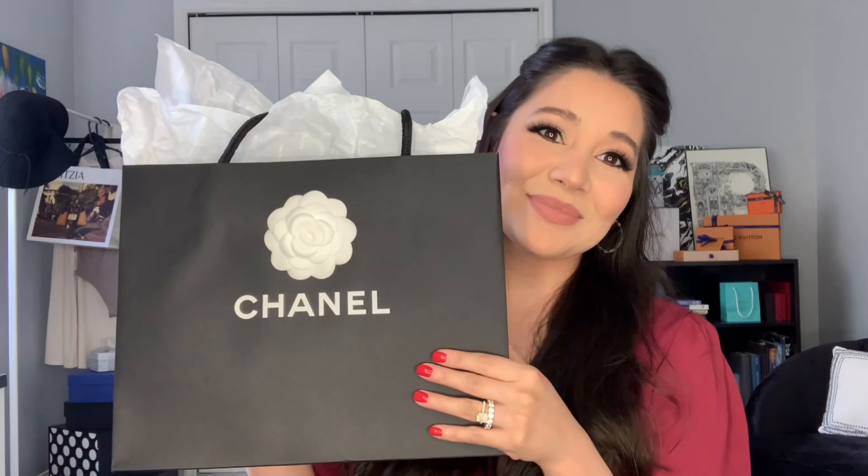I just want to show you what I have right here. So this is something from Chanel — it is a leather good from Chanel. I have never bought any leather goods from Chanel, none of their handbags, none of their small leather goods. So I'm very excited to open up this box in front of y'all. So let's go ahead and get to it.